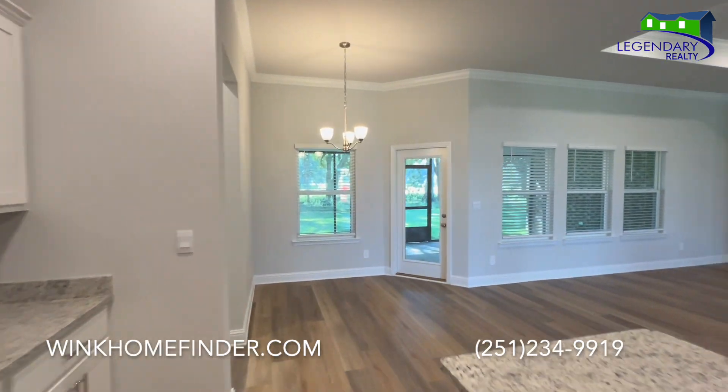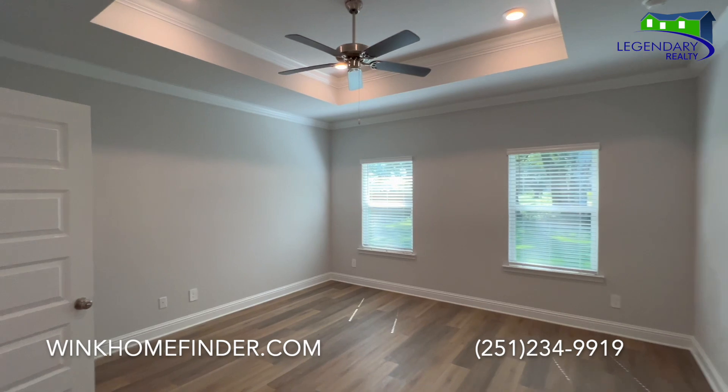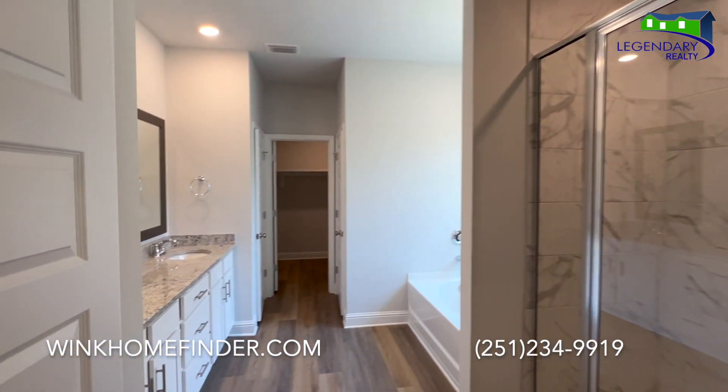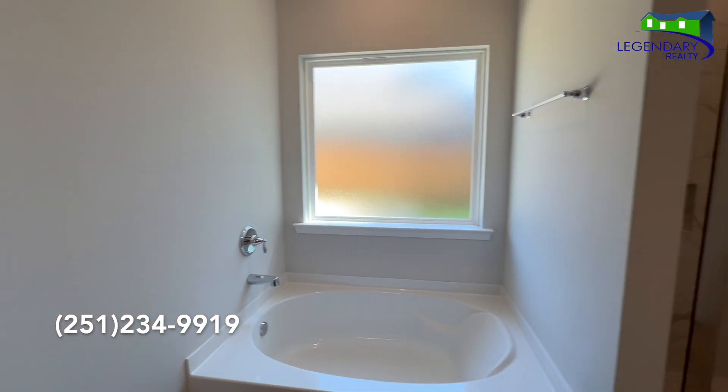Call today for your private showing and let me see how I can get you into this home for the most affordable monthly payment you can imagine. 251-234-9919.